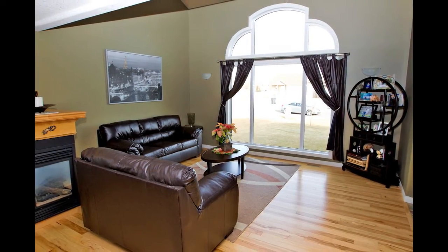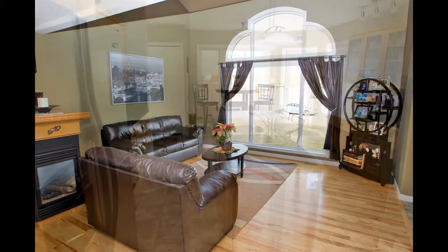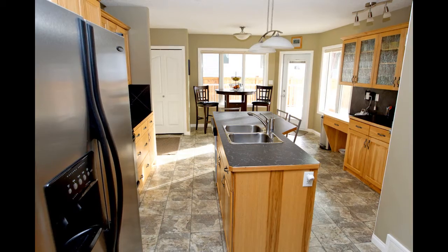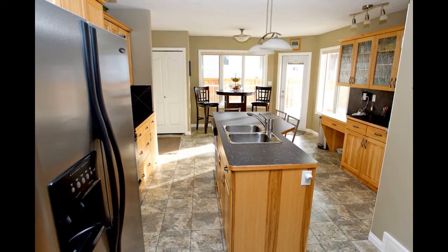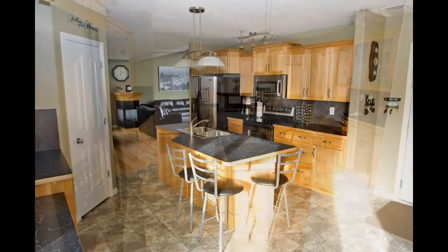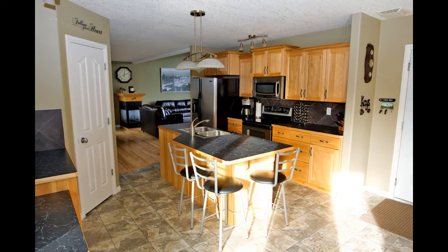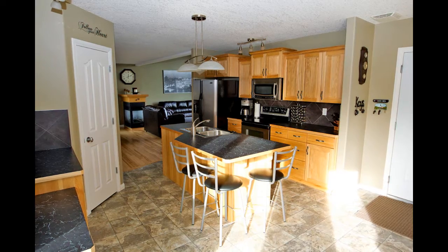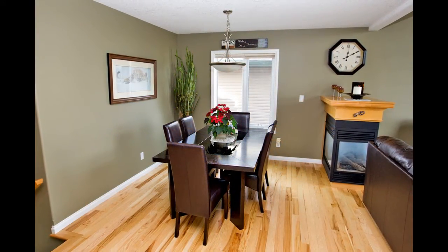The spacious gourmet kitchen includes a center island with breakfast bar and breakfast nook, custom cabinets with large pantry, plenty of counter space, and top-of-the-line stainless steel appliances. The hickory hardwood flooring and designer lighting give this kitchen a special touch of warm sophistication, sure to make the kitchen the gathering spot in the house.